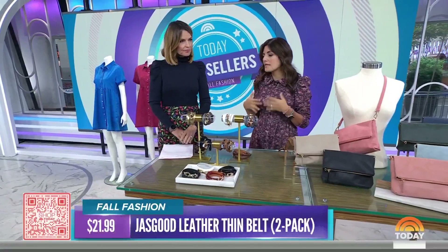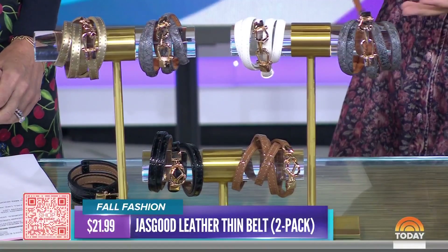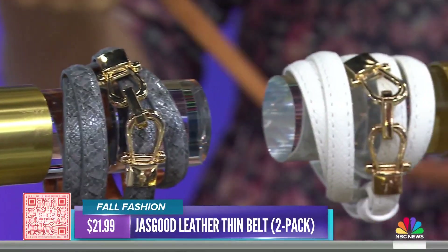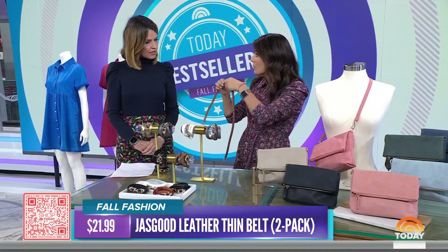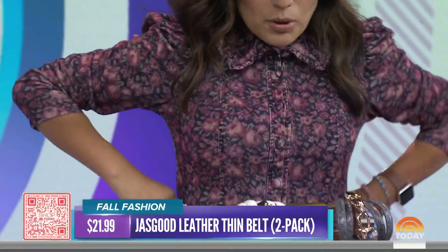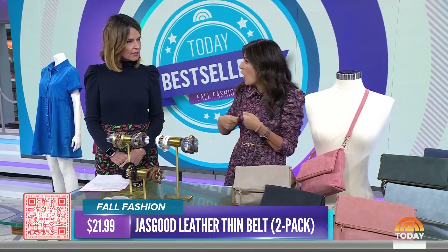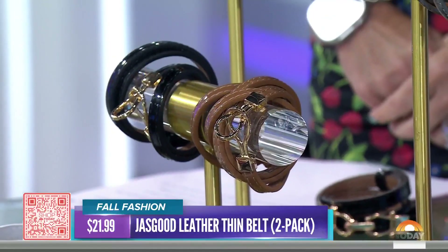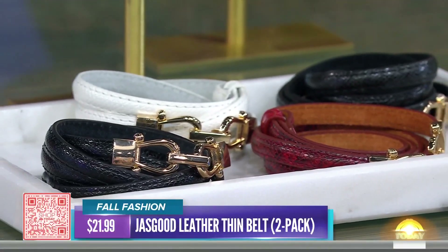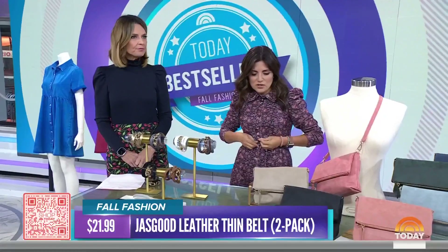Now accessories — this is where the fun starts! Whether you need to refresh your wardrobe or just update your look, a belt is a great accessory. This one doesn't have any holes, so it's fully adjustable without punching holes — it has a little contraption that makes it really easy to put on. It looks great with dresses and also great with a chunky knit sweater to create a waistline. It comes in a pack of two for just $21.99.